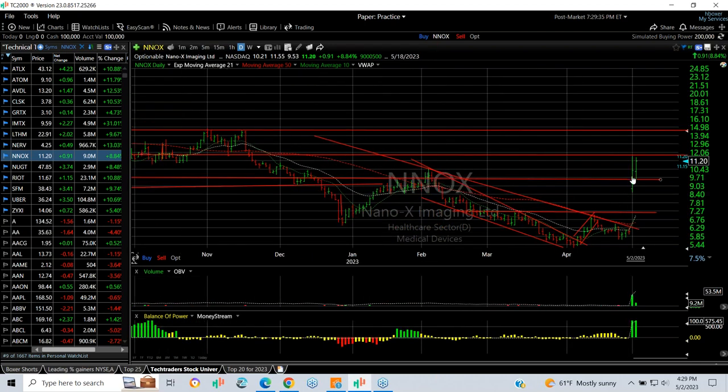Nanox, one of my old favorites, exploded on big FDA approval of their product, which is huge news — that was yesterday. Today it followed through nicely, dipping to $9.53, ran up to $11.55, finished at $11.20 — up 91 cents, a 9% gain on 9,200,000 shares traded. I think it's going to get to resistance at $12 and go right to that $14.15 zone.